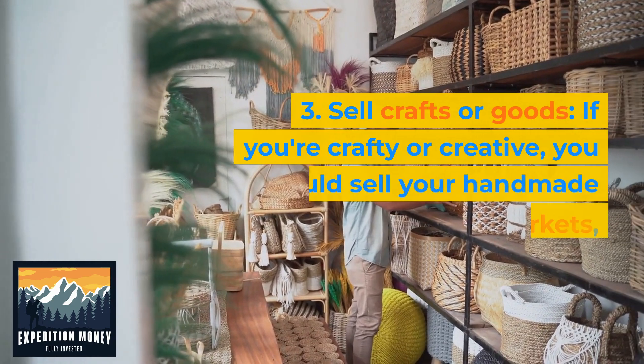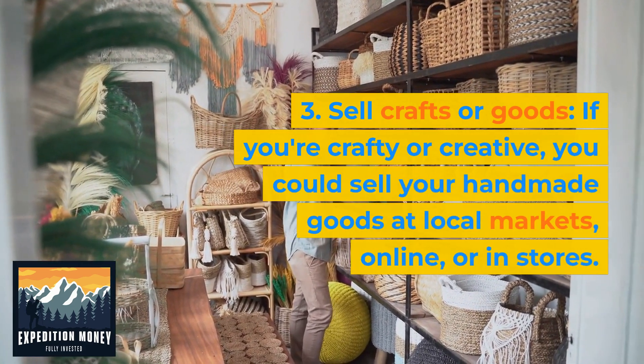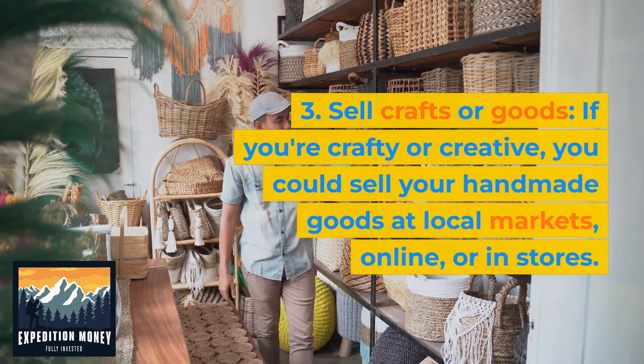Sell crafts or goods. If you're crafty or creative, you could sell your handmade goods at local markets, online, or in stores.